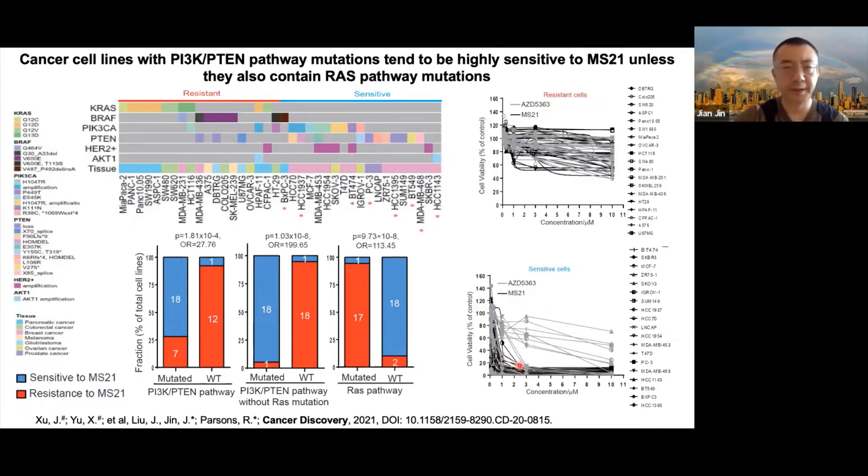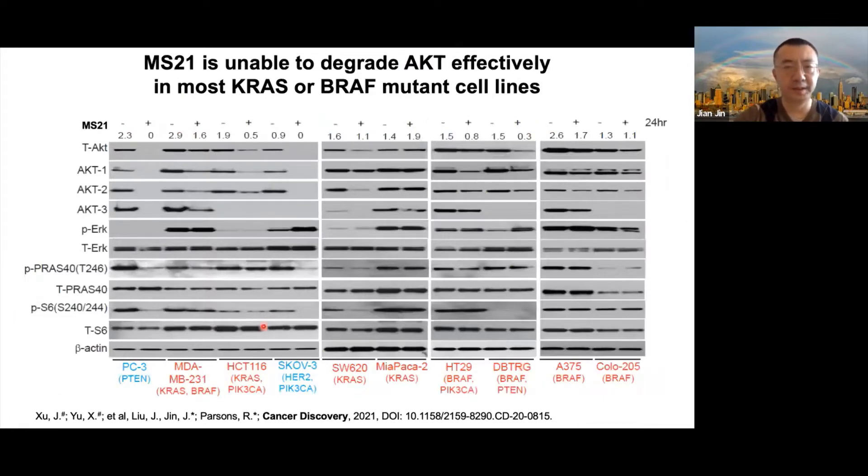We tried to understand why, and found that MS21 is unable to effectively degrade AKT in most KRAS or BRAF mutant cell lines. In general, resistant cell lines show much less effective AKT degradation compared to sensitive cell lines.